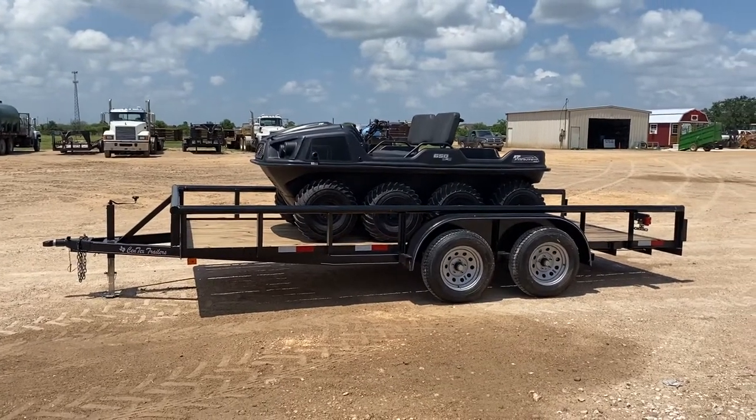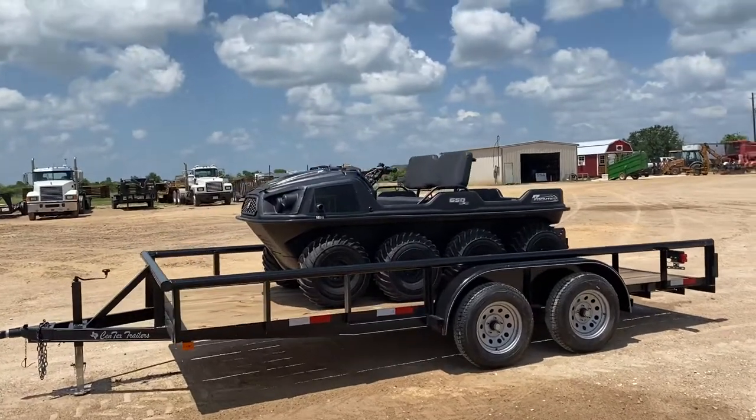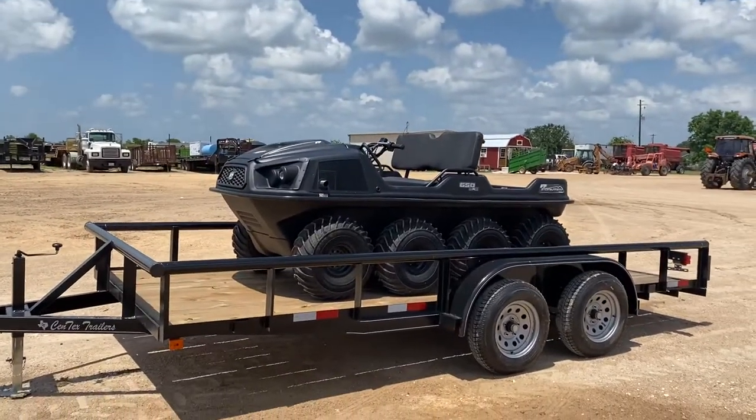Good afternoon, guys. Henry over here at Ryan's Equipment in El Campo, Texas. All right, so we have the Argo Frontier. This is going to be the 650 8x8.